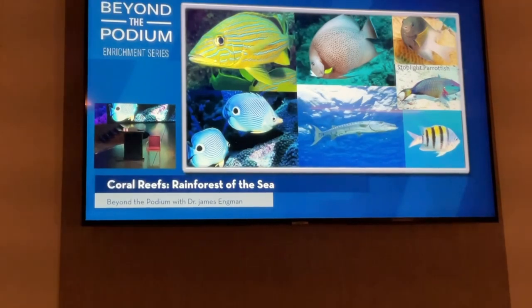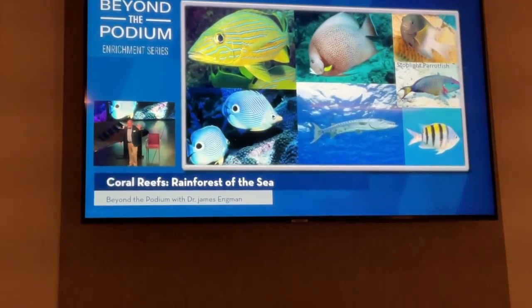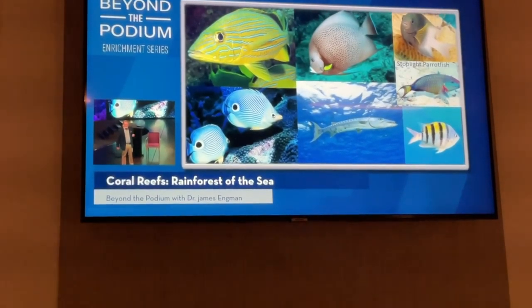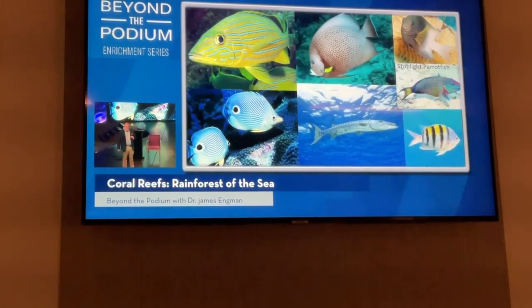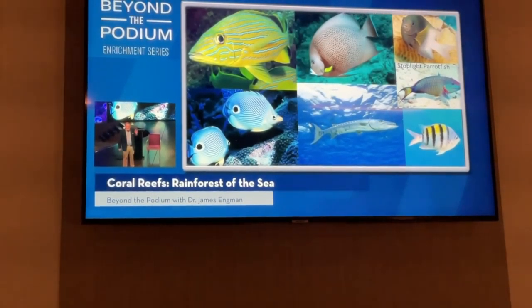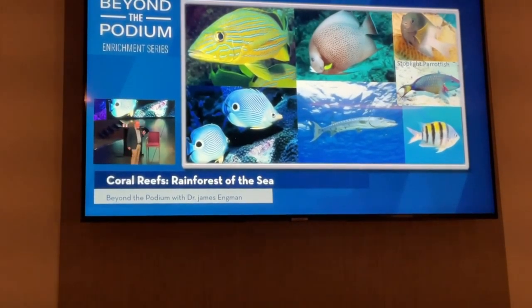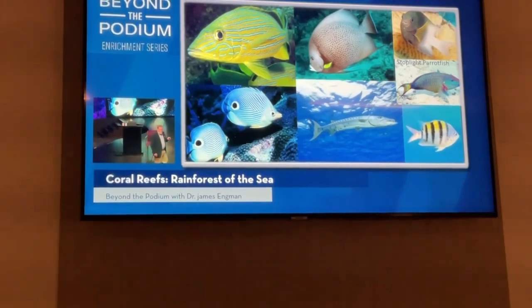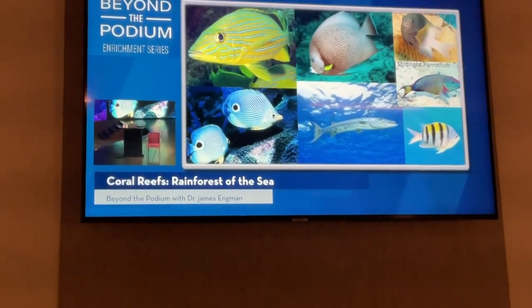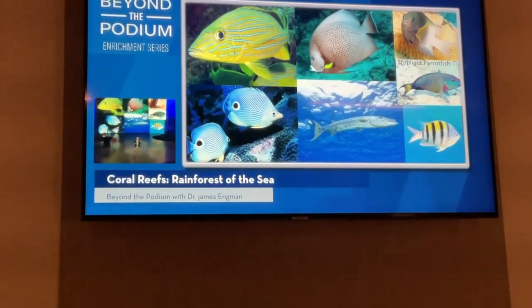Next we have a stoplight parrotfish, called stoplight because it has the three basic colors: red, yellow, and green. Parrotfish are important herbivores — they eat a lot of algae on the reef, but they also have big, strong jaws and scary-looking teeth. They can bite coral, so sometimes you'll see a perfectly healthy coral head with little chunks taken out of it — that's because parrotfish have been feeding on it.